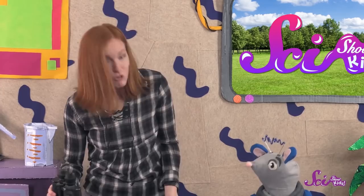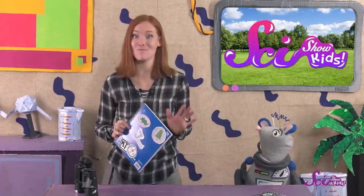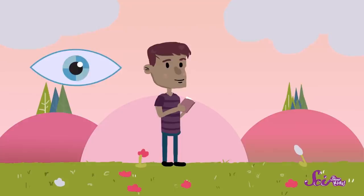So Squeaks and I use a special tool to help us record all of our discoveries. A field journal is a special kind of notebook that scientists use when they're working outside. They use it to record important facts about the things they see out in the world, and their own thoughts and questions about what they're seeing. And you can use a field journal to do the same thing!